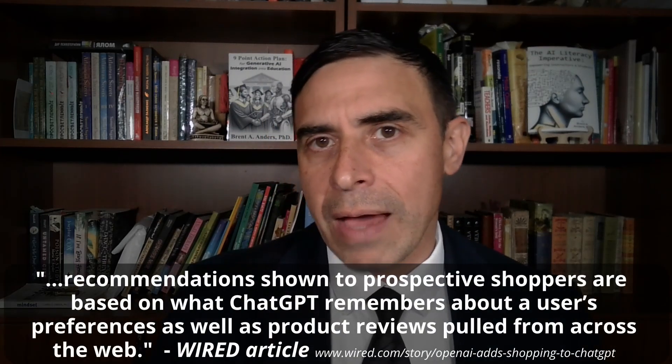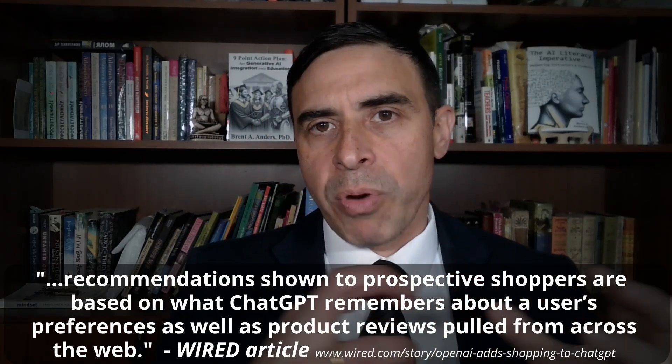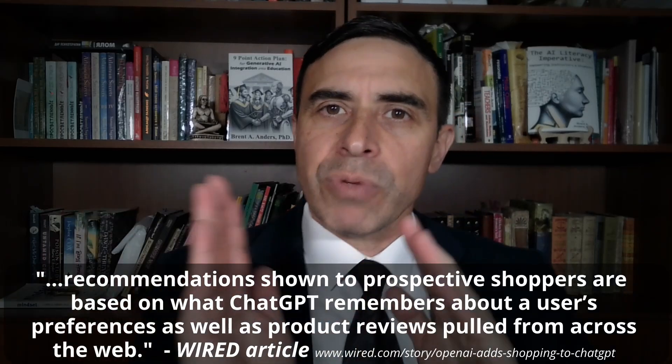What OpenAI is saying is that theirs is going to be different. Sure, they'll be looking at recommendations and what the internet is saying, but it's also going to be much more personalized based on you and how you've already been interacting with ChatGPT. If you've already made statements in past conversations — things within the memory of ChatGPT, like saying you like this brand or don't like that brand — it's going to take that into consideration and use that as part of the overall instructions to find what best matches the result you're looking for.